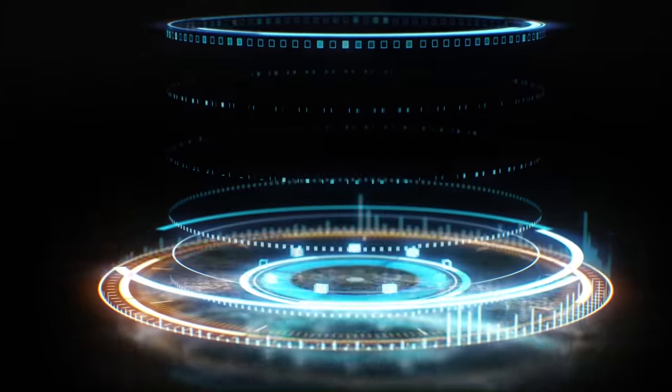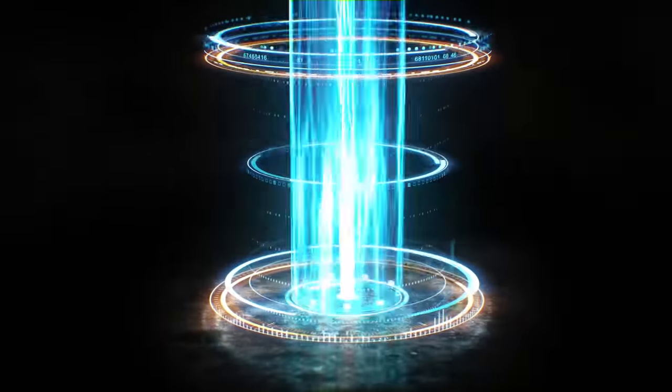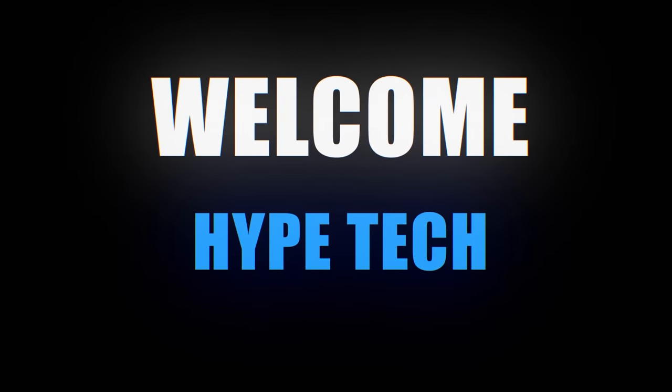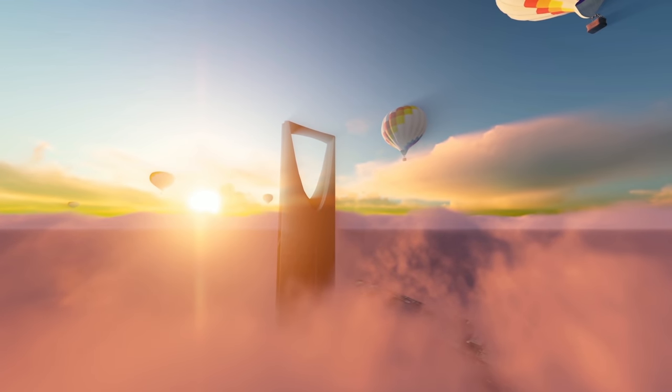Hey guys and girls, in this video we're going to take a look at the best coffee machines. I've made my research and this list reflects my personal opinion, and I've listed products based on quality, durability, price, and more. I've included options for every type of consumer.